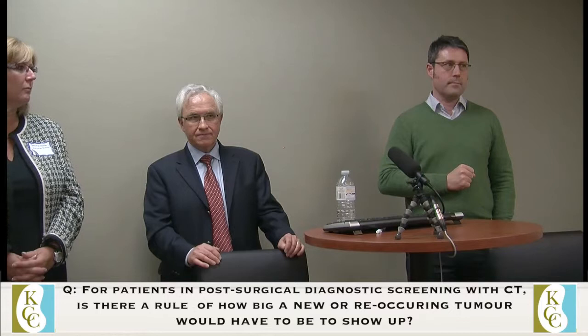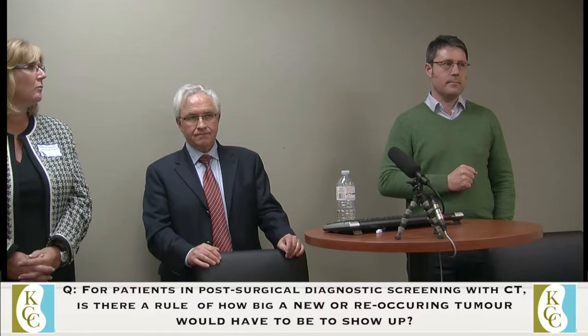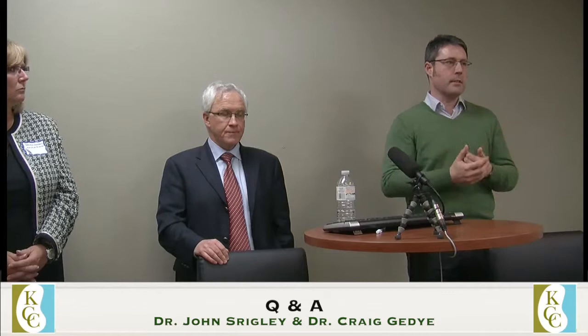A couple of quick questions: for patients in post-surgical diagnostic screening with CT images, is there a rule of thumb for how big a new or recurring tumor would have to be to show up on a scan? That varies. The rule of thumb is about a centimetre — you start to get suspicious over a centimetre for a lymph node. The distance between slices on a scan is usually either three or five millimetres. If you see a new spot that wasn't there before and it's bigger on a subsequent scan, five millimetres is often a marker that makes you particularly suspicious.